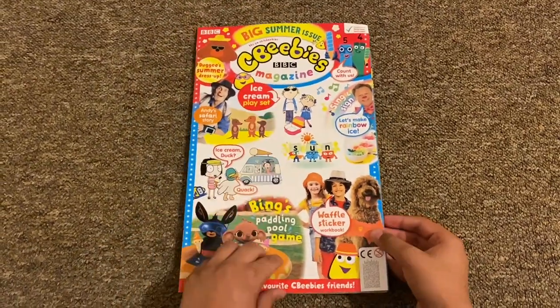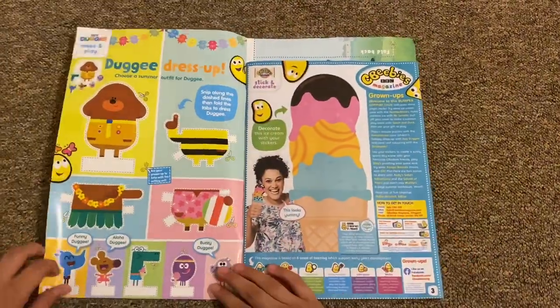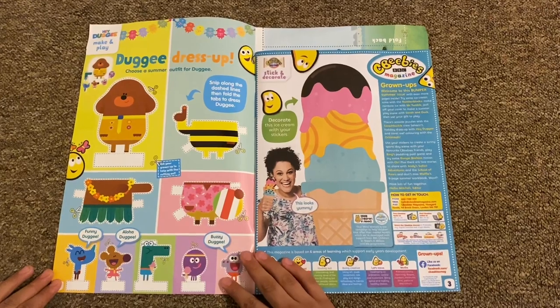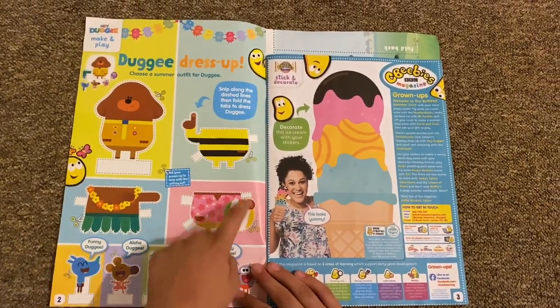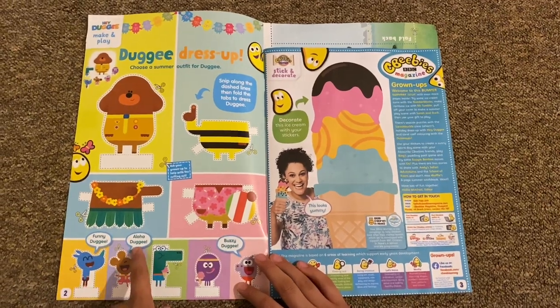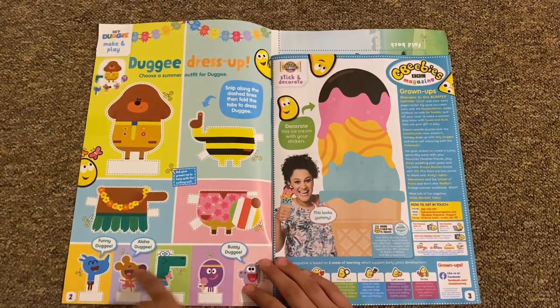It's particularly long and there are quite a lot of pages inside, so it's going to be really busy. First up we've got this 'Hey Doggie Dress Ups' — choose a summer outfit for Doggie. You can choose any of these items here: holy doggie, beach doggie, honey doggie, busy doggie, and you can cut out these ones as well, which is cool.